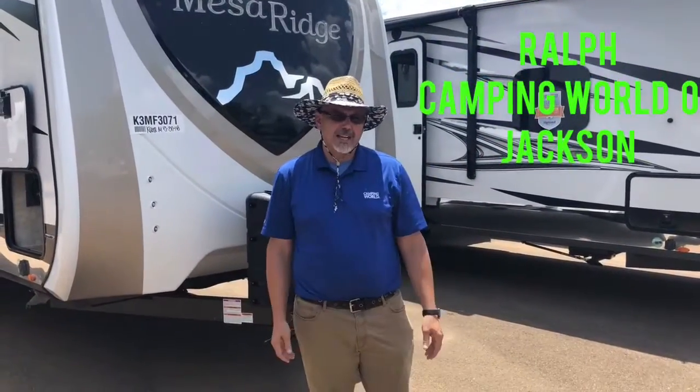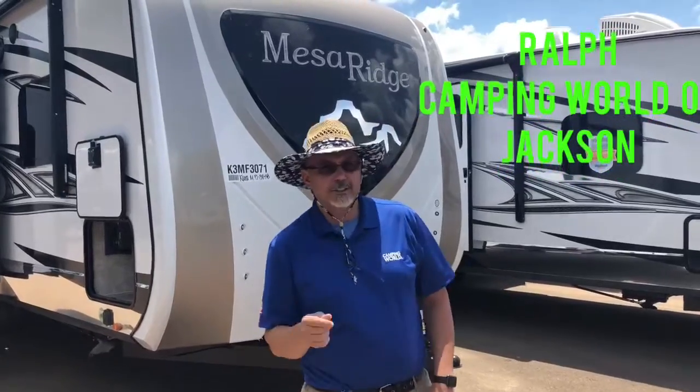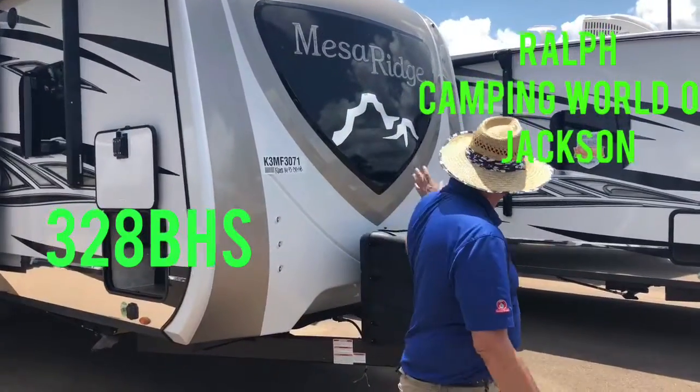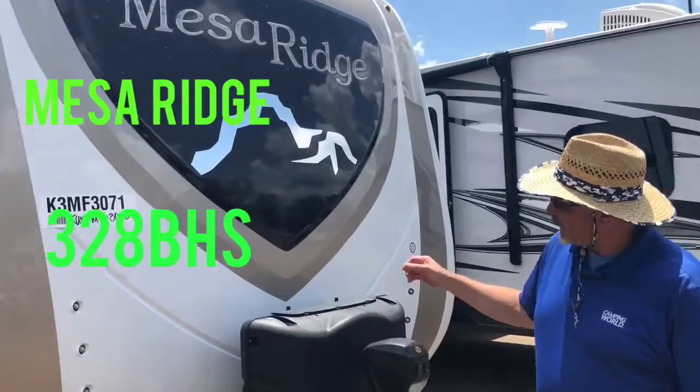Hey, it's Raoul from Camping World of Jackson, Mississippi. I'm here to present to you the 32-8 VHS Mesa Ridge. It's a subsidiary of Jayco, so we'd like to call it the Jayco Luxury Line.